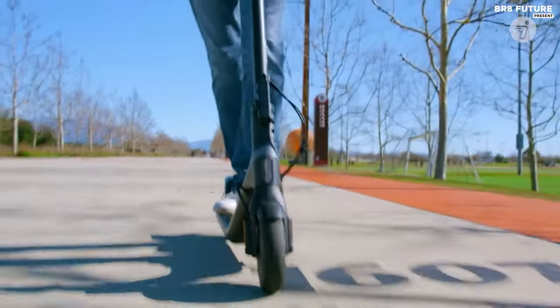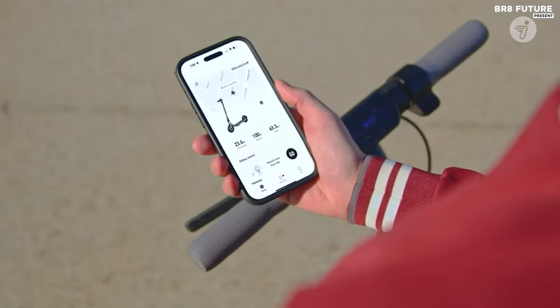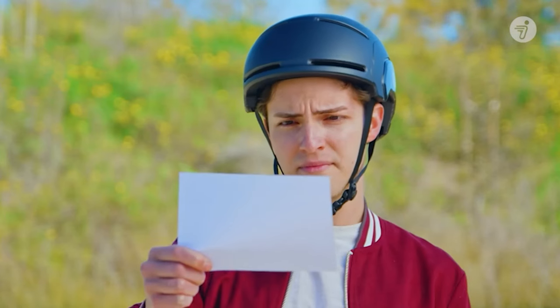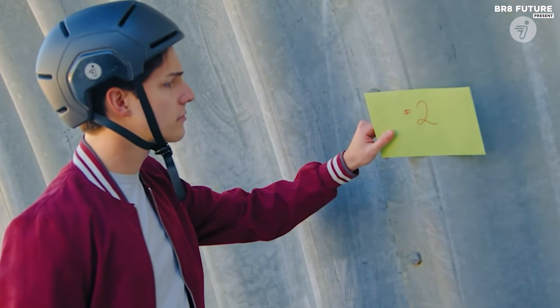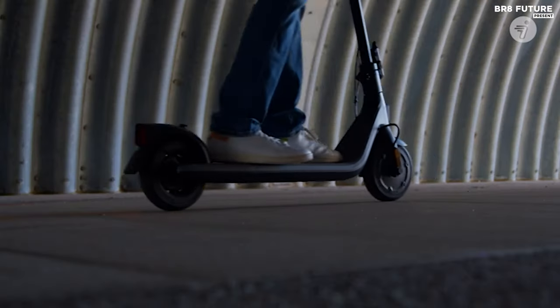Sporting a maximum speed of 15 miles per hour powered by a 300-watt motor, it maneuvers through flat terrains adeptly, although its performance on inclines might leave something to be desired. The E2 Plus prioritizes durability and practicality, offering a sturdy build that handles wet conditions commendably and quick brakes for safety assurance.